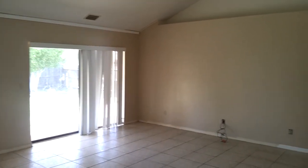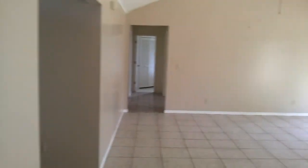Alright, we're going to start from the inside first. Big living room. Here we go, front door.